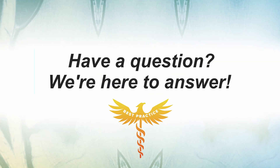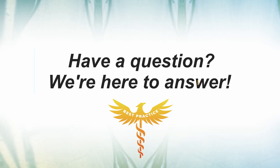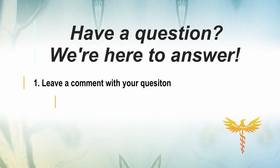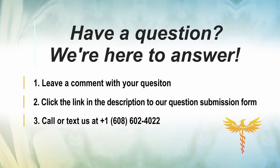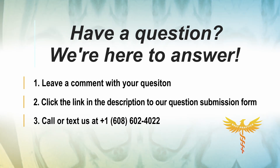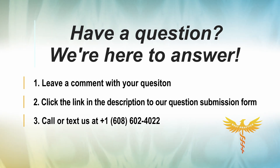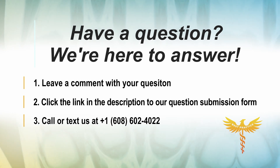If you have a question you would like answered on Best Practice Live, there are three ways to ask: leave a comment on any of our social channels, click the link to our website and complete the submission form, or call or text us at 608-602-4022. The more information you can give us, the better we can answer your question, so please contact us and we can walk you through uploading your imaging to a secure server.